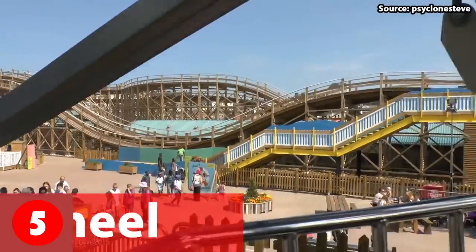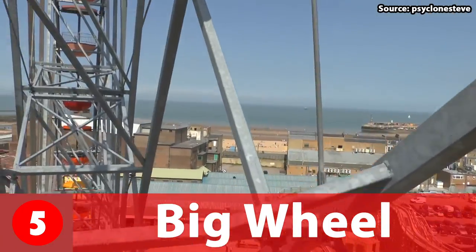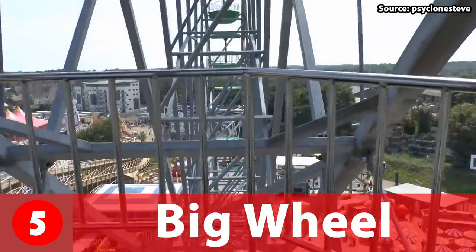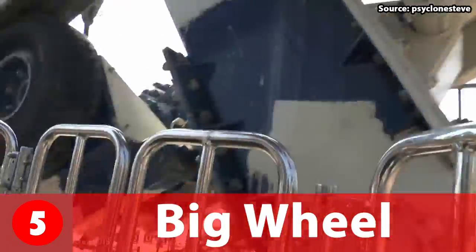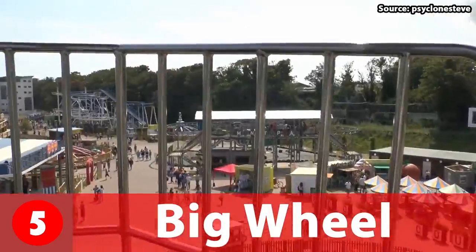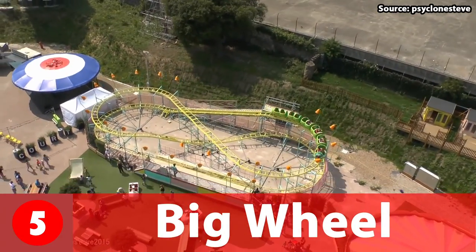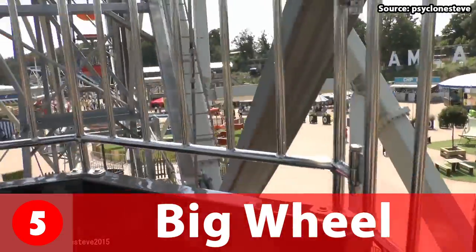The ride taking the number 5 spot is the Big Wheel. This Ferris wheel opened in 1980 and was one of Margate's most iconic structures, so I definitely recommend a ride. Personally, I find Ferris wheels a little bit scary, and this one does go 180 feet in the air. However, many people will look at that as an opportunity to get amazing views of not only Dreamland Margate, but also the whole of Margate and the seafront. If you want to ride this ride without doing any others, you can pay £3.50, or you can buy a day pass. A quick tip: don't look down.